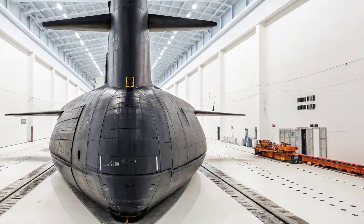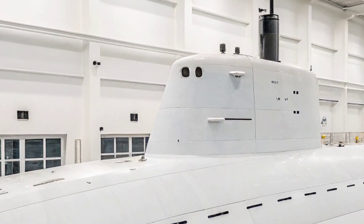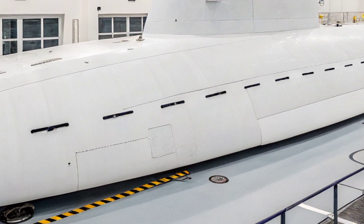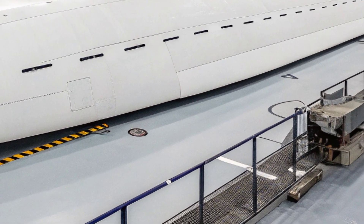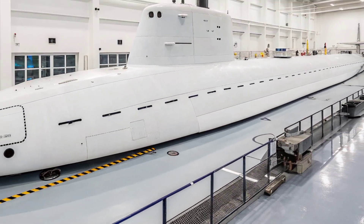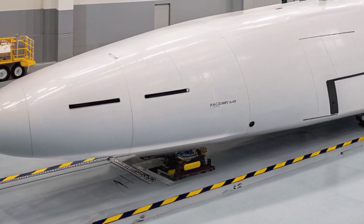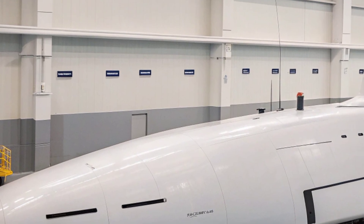Operating at depths greater than 800 feet and speeds exceeding 35 knots, it can maneuver in the vast ocean with both agility and persistence. The submarine's interior reflects the needs of both high technology and human endurance. Crew members, numbering about 140, live and work in a highly controlled environment where every inch of space has a purpose. The control room is equipped with advanced sonar, navigation, and fire control systems, integrating a network of sensors that allow operators to detect distant threats and track multiple targets simultaneously.